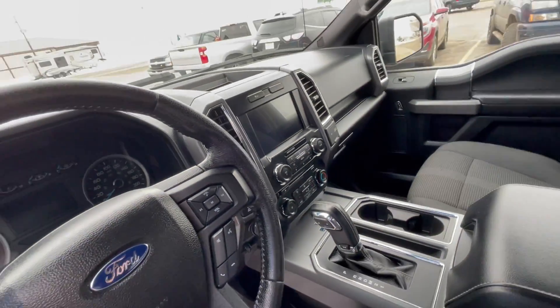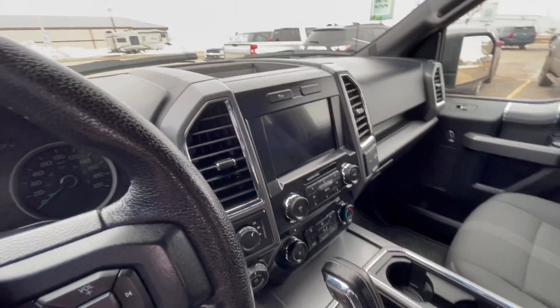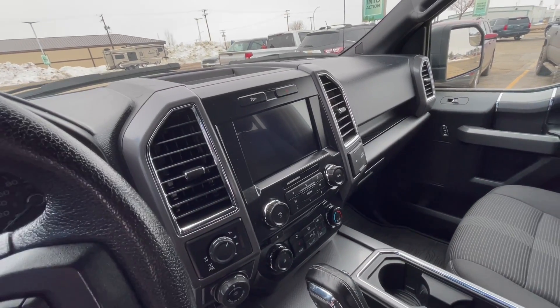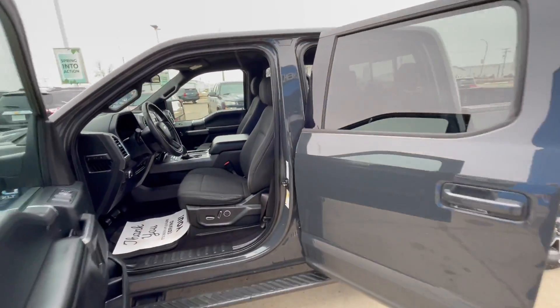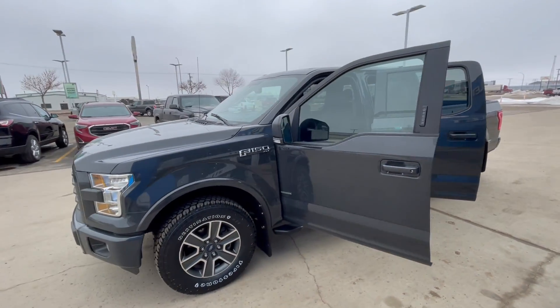Going into the interior, there's a console with a shifter in it and a full color touch screen audio system. So heated seats in the front as well. Very nice, very clean — pride of ownership shows very well in this vehicle from its previous owner.